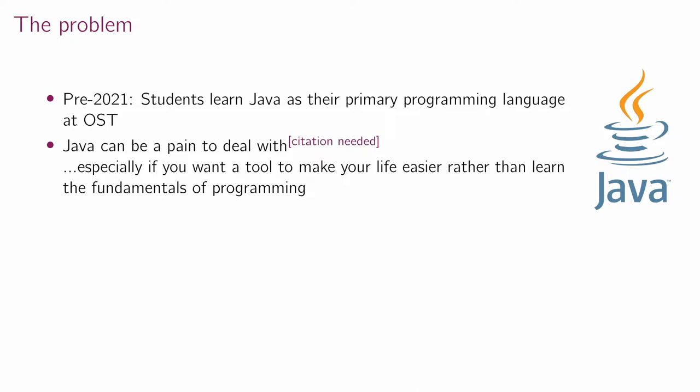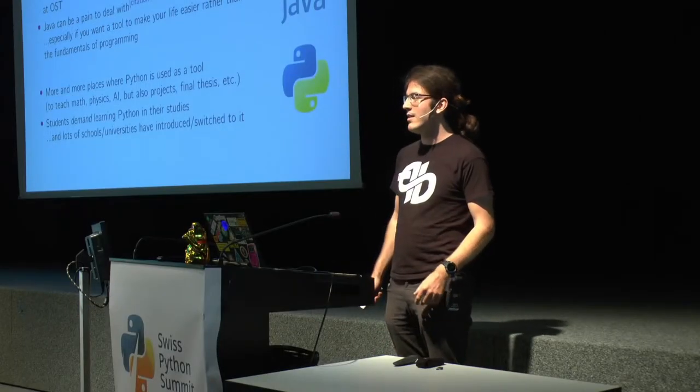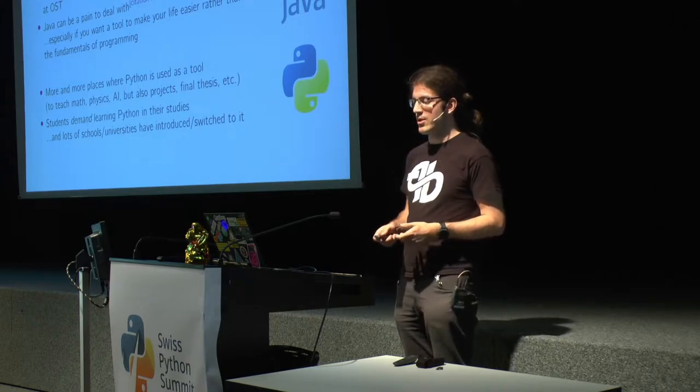Until last year, students here learned Java — mostly only Java — as their primary programming language. Java can be kind of a pain, especially if you really just want to get something done rather than learn programming fundamentals. We had more and more places in IT studies where Python is used as a tool: for simulations, examples, math, physics, AI, projects, and final bachelor's theses. More and more students started to demand Python in their studies.